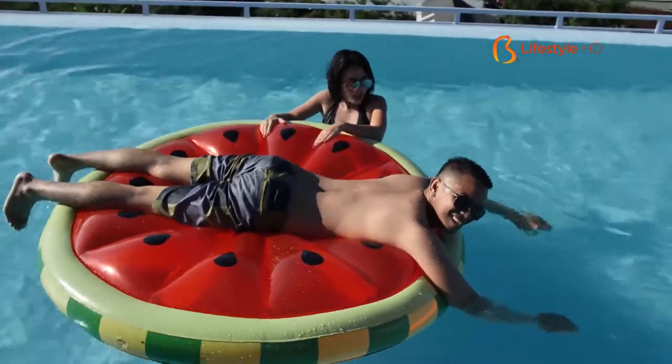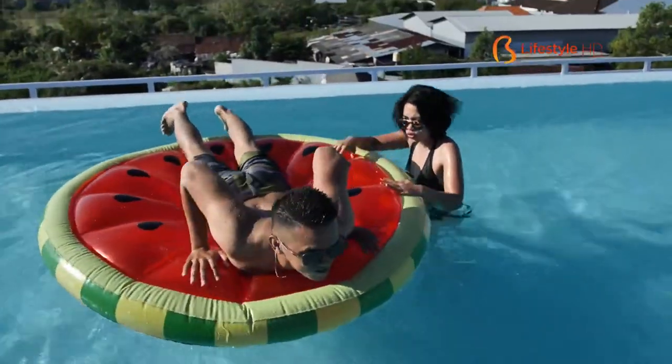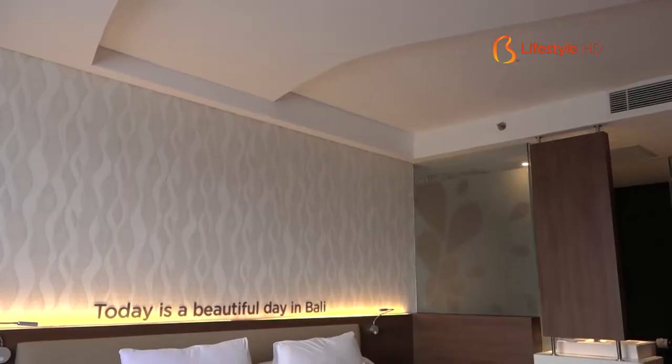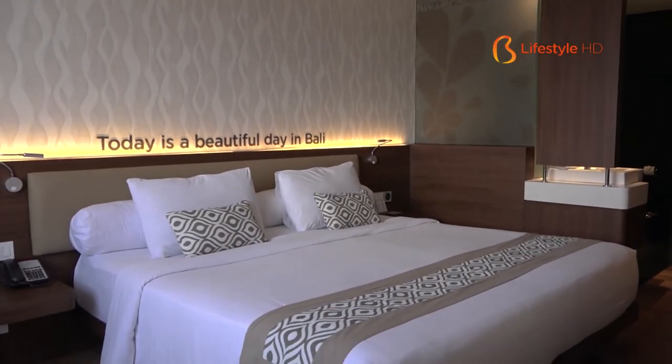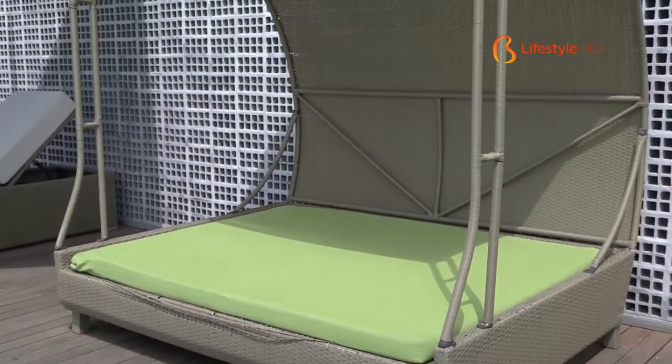For more information about Kila Infinity 8 Bali, you can call us at 0361-301-588, or check our website at www.kilahotels.com. You can also follow us on Instagram, Facebook, and Twitter to get the latest promos being launched at Kila Infinity 8 Bali. We'll see you at Kila Infinity 8 Bali — see ya!